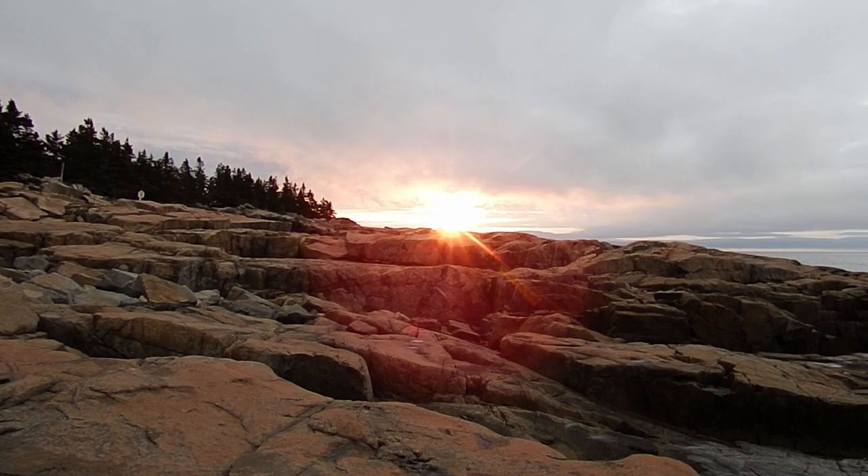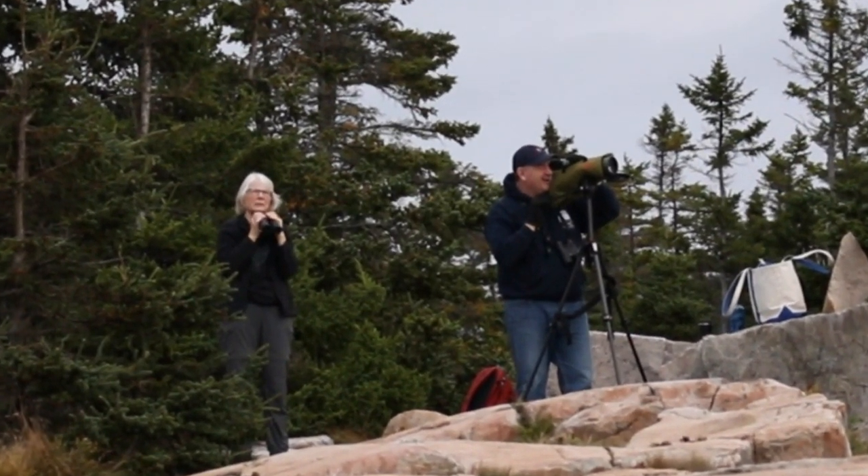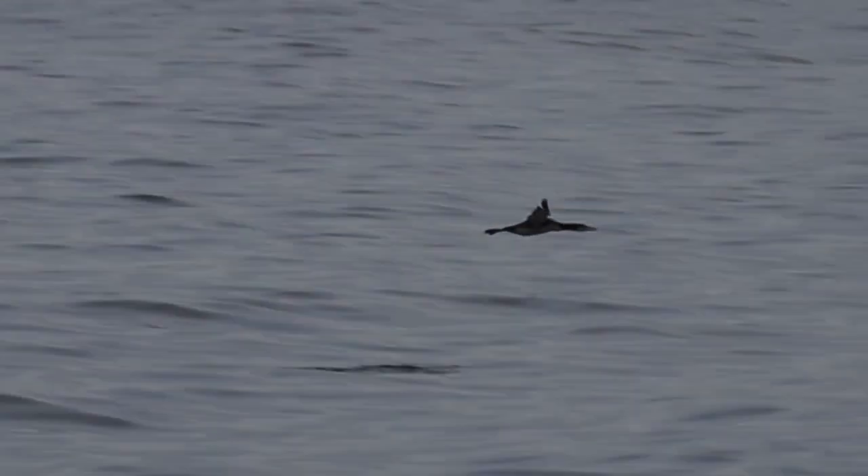The birds start moving before the sun is even up. Biologists and citizen scientists track the movements of eiders, scoters, cormorants, loons, and gannets on their way down from Canada, heading for their wintering grounds. Hi, I'm Bob Duchesne. I'll give you the science in less than 60 seconds using scoters as an example.